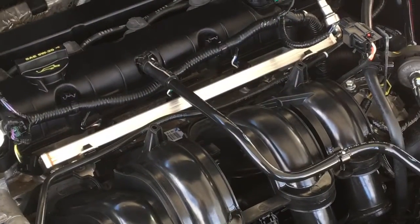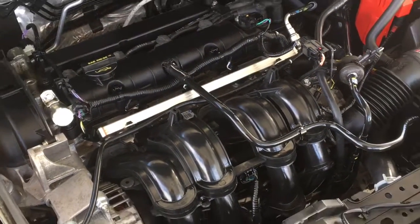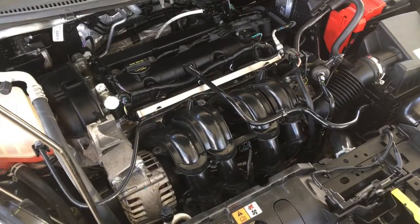The engine bay is factory fresh and power comes from a 1.6 liter four-cylinder engine mated to a six-speed automatic.